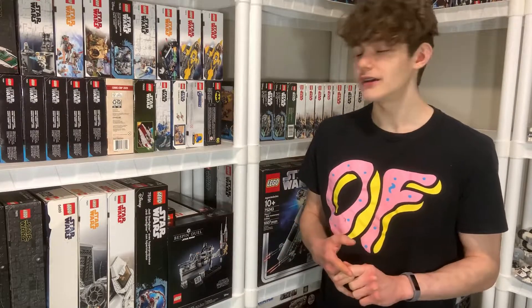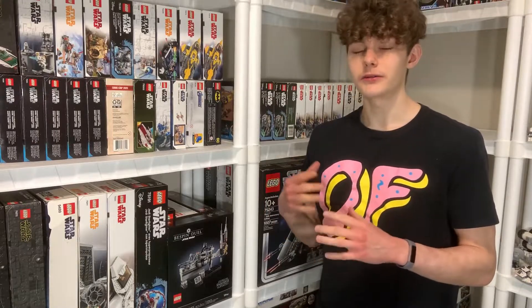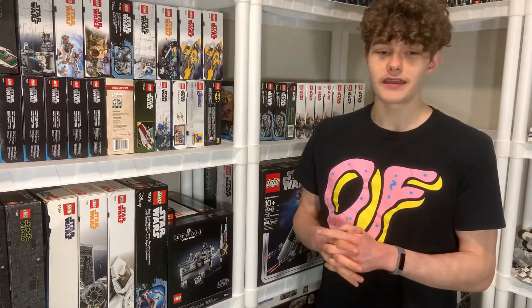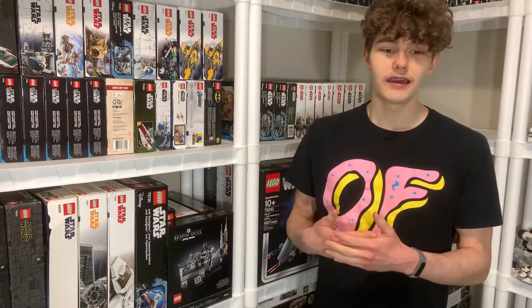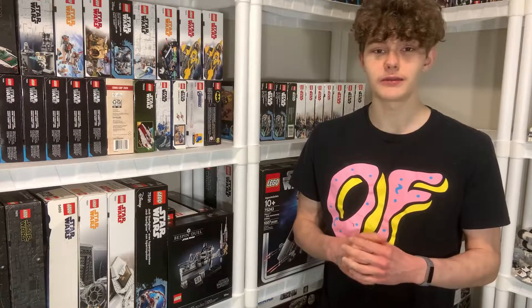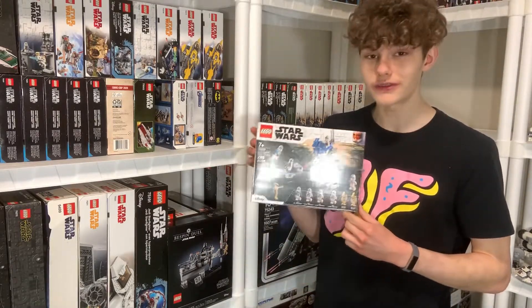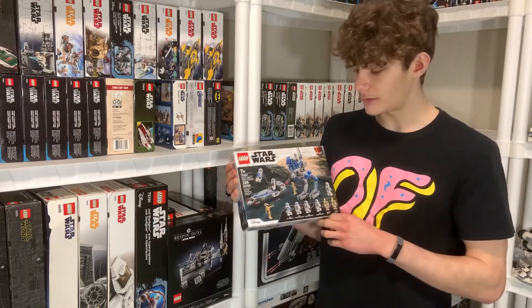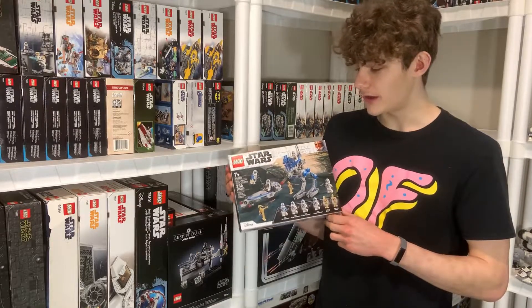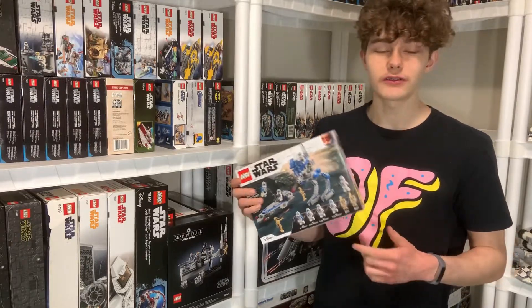I'll talk about how I actually get the sets to invest in, what kind of discounts I buy them at, and how I record my investing purchases so I can look back at the end of the year. I've already made some investments for this year — one set I love and think is going to be a great investment is the 501st Battle Pack. Sets like this are what you want to buy, and I've also made some additional investments in other sets.